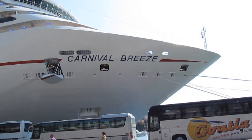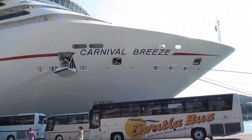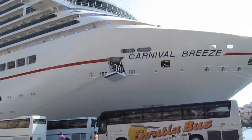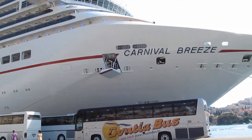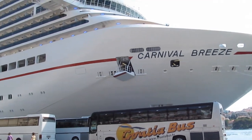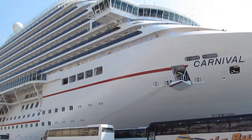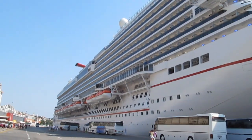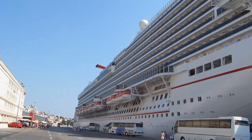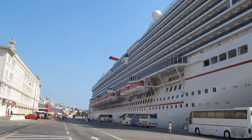This is the prow of the ship that we're on, the Carnival Breeze. It's a hundred thousand tons, and there are approximately 4,400 passengers on board, and between 1,000 and 2,000 crew members. It is a big ship.